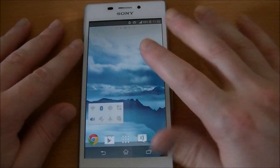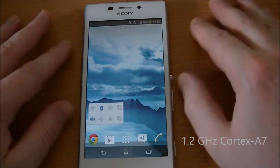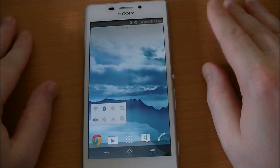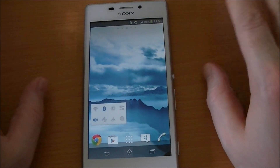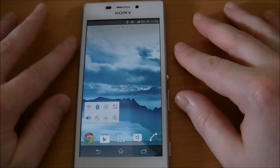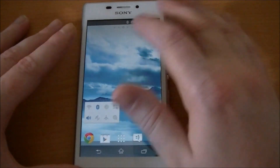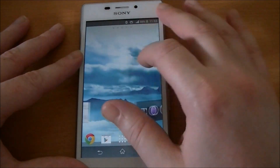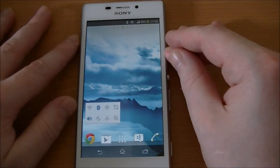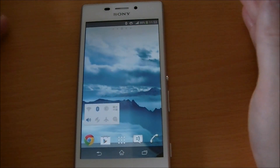It's not a bad little phone. It's quad-core with 8GB built-in memory and 1GB RAM, but you can upgrade it to 32GB using the card slot. It's 4G LTE, Bluetooth version 4, and a 4.8-inch QHD screen — that's a quarter of high-definition — which is good. And it has an 8-megapixel camera.